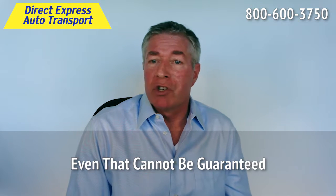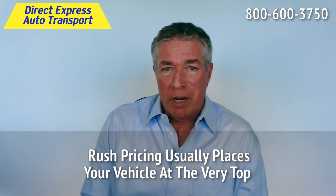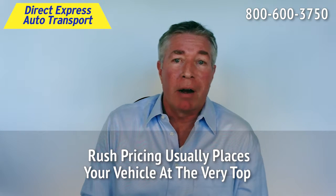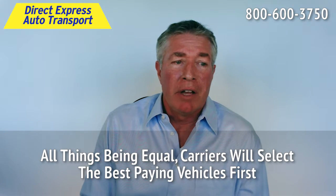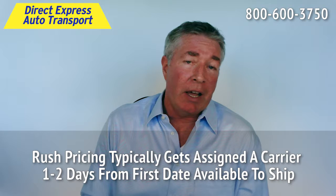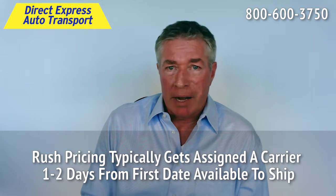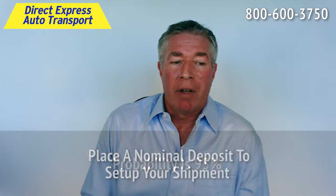a carrier is going to be most attracted to your particular vehicle, because it's paying much, much better. What happens is we find that typically vehicles with the rush price get assigned a carrier within one to two days of the day that they first make it available. That's not the order date, but that's the first date that you make it available.